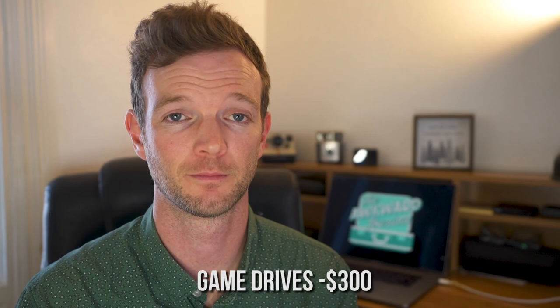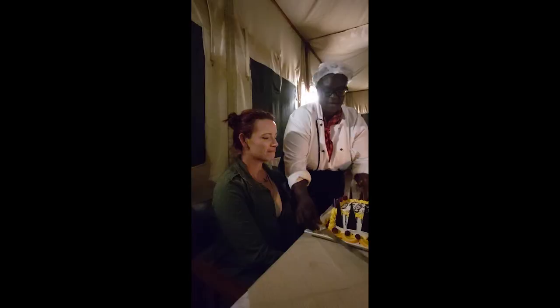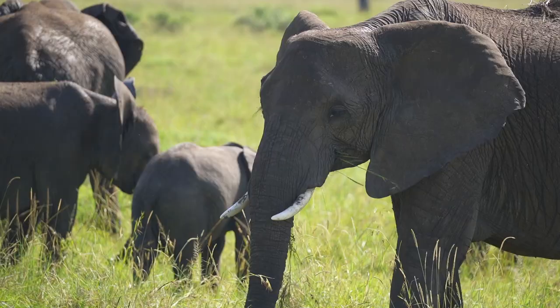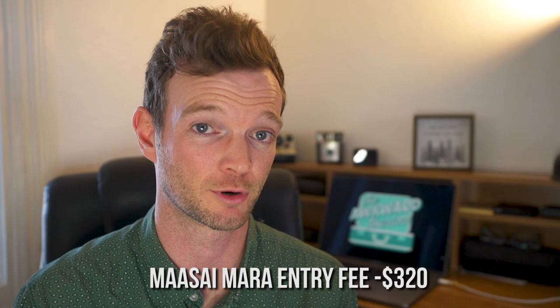We also gave the staff about $170 in tips. We spent Kelly's birthday there and they made it really special for us. Also, if you're going to Masai Mara National Reserve, most of the time if you stay outside of the park, the entry fee is not included. The entry is a little steep — it's $80 per person per day. This really can't be avoided, but it's an expense you need to keep in mind.